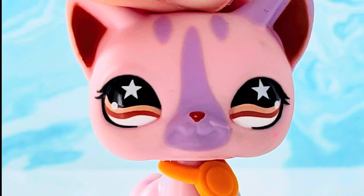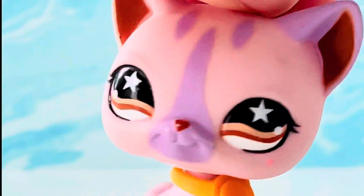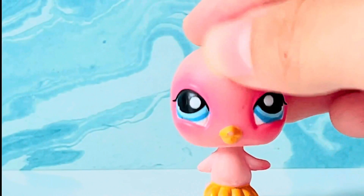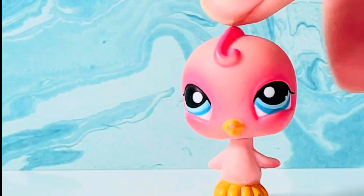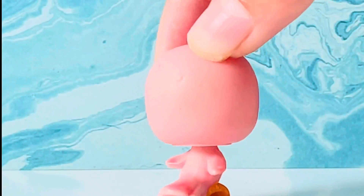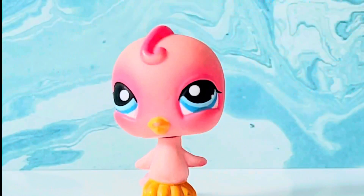Let's just say that I never told you about it, but I like to talk about this LPS. So let's just talk about this LPS bird — this one is my favorite LPS bird.